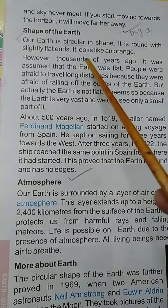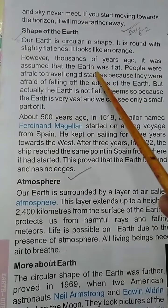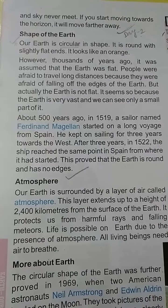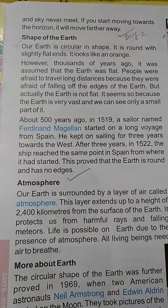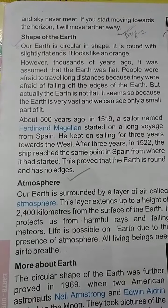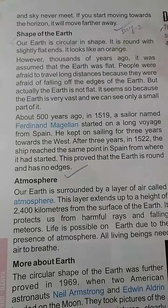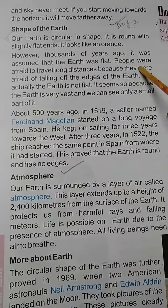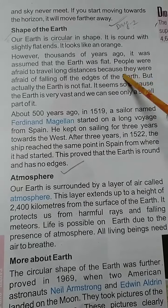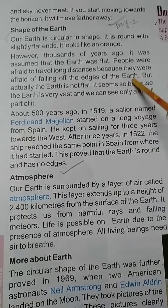However, thousands of years ago, it was assumed that the earth was flat. People were afraid to travel long distances because they were afraid of falling off the edges of the earth.